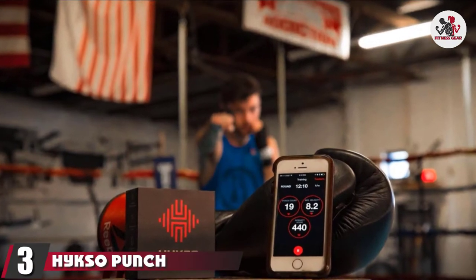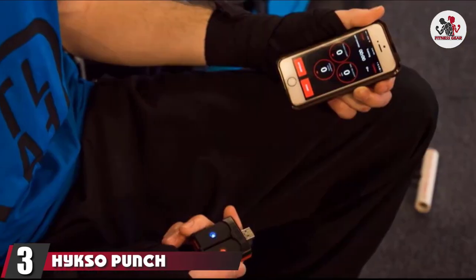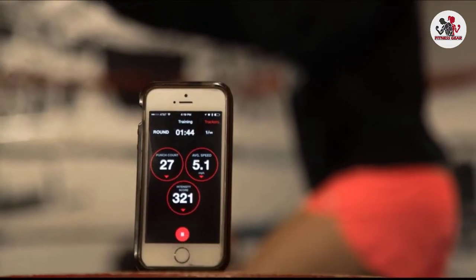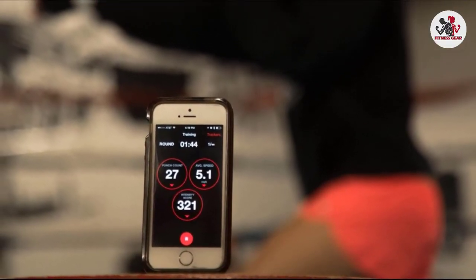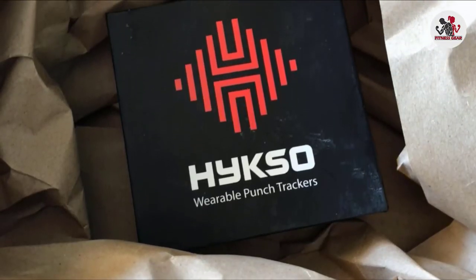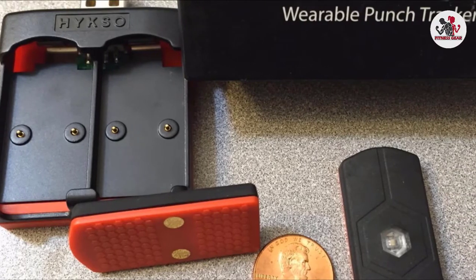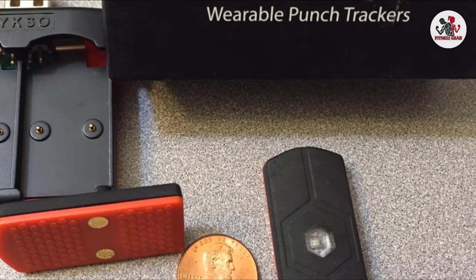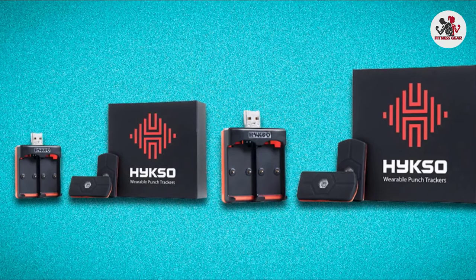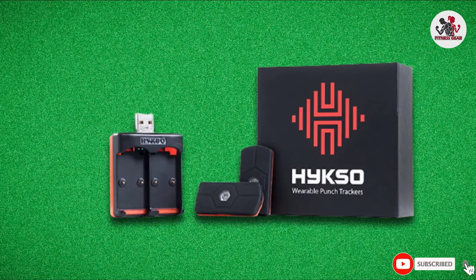The number 3 position is held by HixoPunch Tracking Wearable Sensors. The world continues to evolve steadily, and technology continues to influence every aspect of our lives, including boxing. If you're a boxer serious about improving your skills, there are few devices better suited to help than the HixoPunch Tracking Wearable Sensors. With its ability to track the number of punches you throw and the velocity of your punches, this device is the perfect option for increasing your skills.